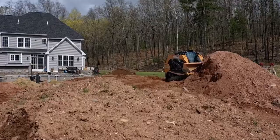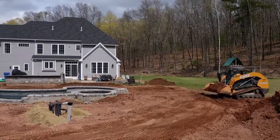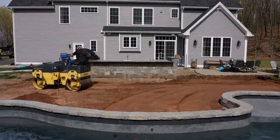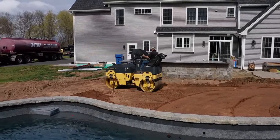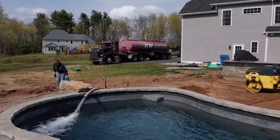For this project, when the client came in he really wanted to take advantage of the size of his yard. Fortunately, he had a really nice size yard so we had a lot of room to play with, especially with the size pool he was looking for. It was really nice to have such an open, expansive space to work with.